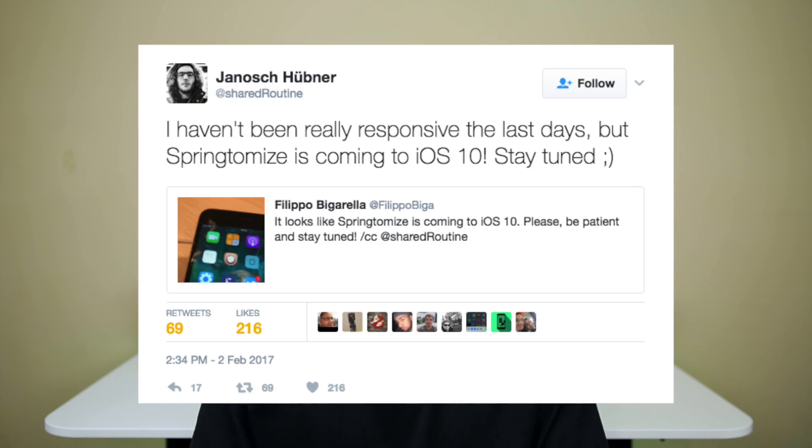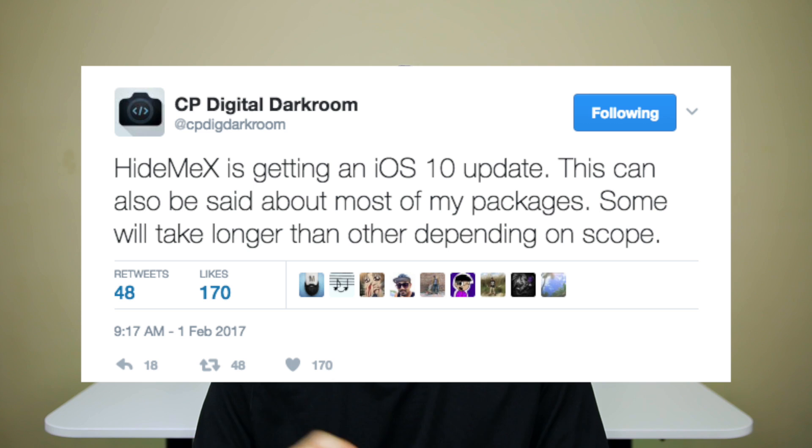Now let's talk about some awesome tweaks getting updated for iOS 10 support. The first is Springtomize 3, which is my all-time favorite tweak — it can do so many things and is getting updated for iOS 10 compatibility very soon. Next is HideMeX, which hides a lot of things in the status bar and on your home screen. It does a lot of what Springtomize 3 does but also hides some things that Springtomize 3 doesn't have the ability to remove. That is also getting updated for iOS 10 very soon.